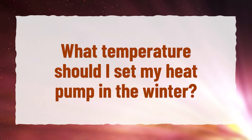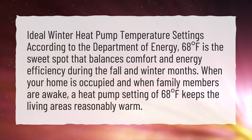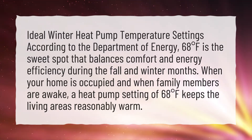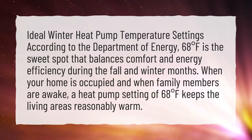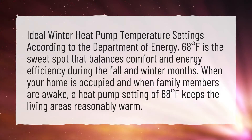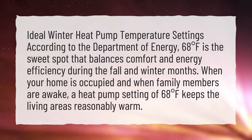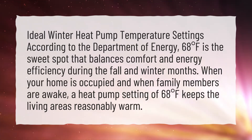What temperature should I set my heat pump in the winter? Ideal winter heat pump temperature settings: according to the Department of Energy, 68 degrees Fahrenheit is the sweet spot that balances comfort and energy efficiency during the fall and winter months, when your home is occupied and family members are awake. A heat pump setting of 68 degrees Fahrenheit keeps the living areas reasonably warm.